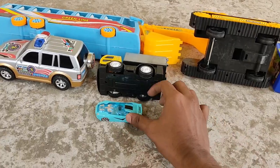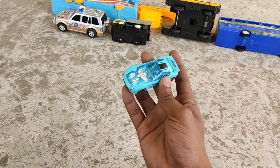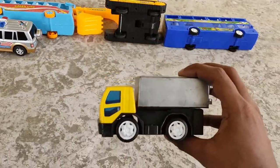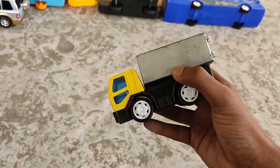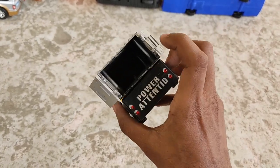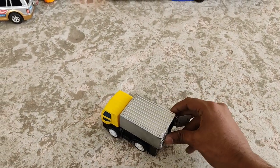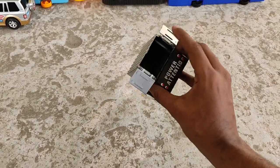Racing car! A nice shiny Hot Wheels racing car. Yellow shell, gray canister — a yellow carrier truck, and it's all customizable as well.